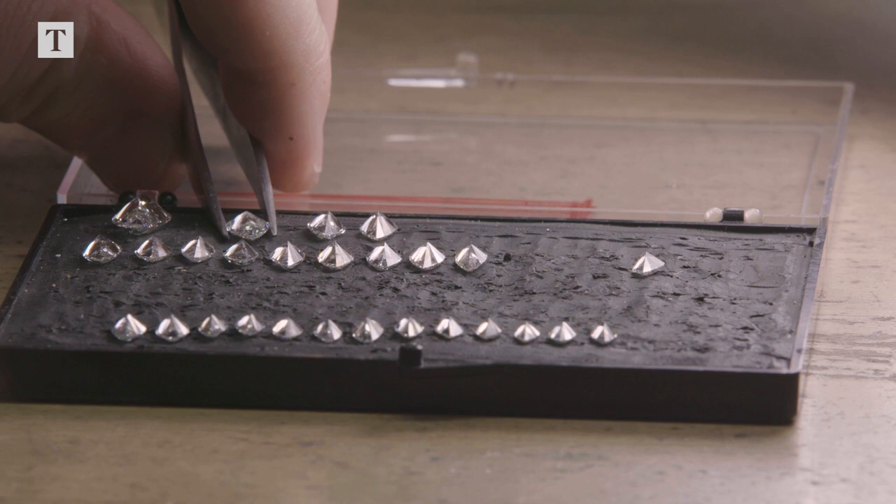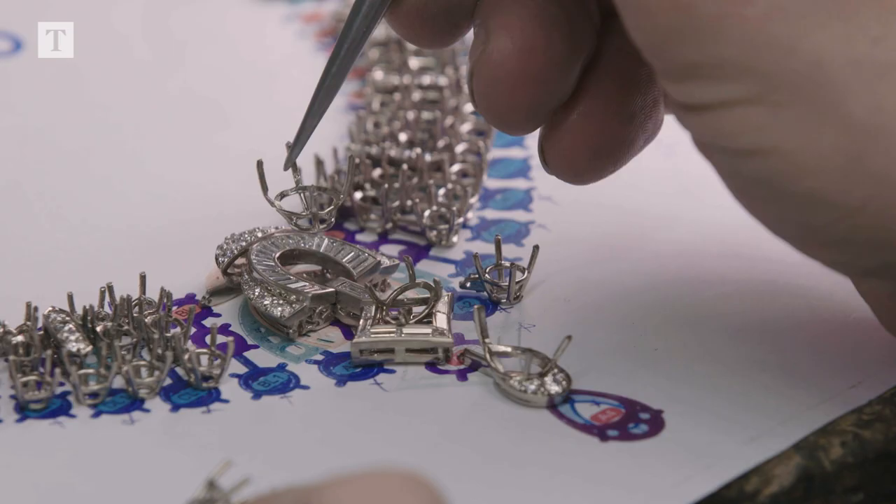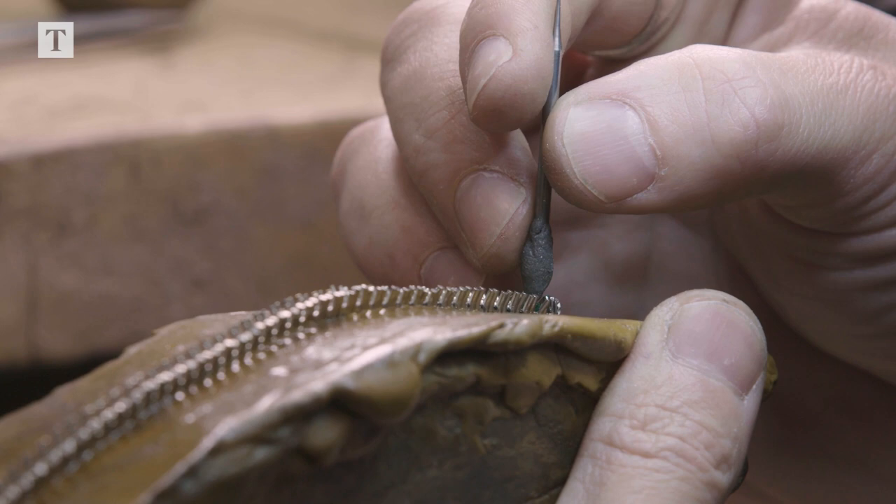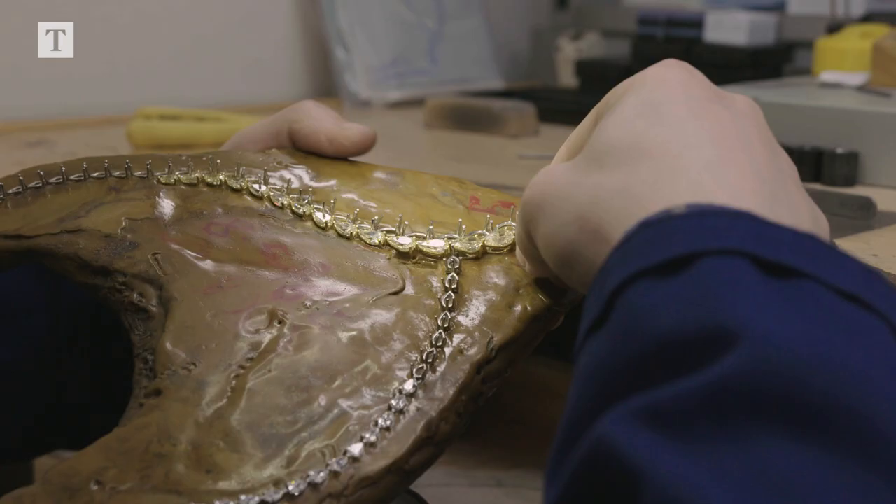The GRAFF family are responsible for sourcing the diamonds, and every single stone is hand selected. Each one is picked for its unique qualities — its brilliance, its purity, its colour.